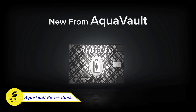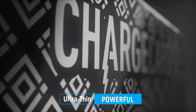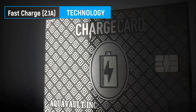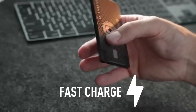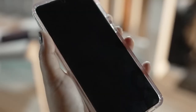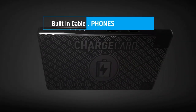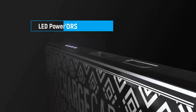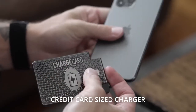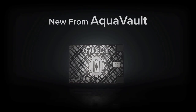AquaVault Charge Card — the credit card-sized portable phone charger that's as light as a feather and as powerful as ever. With a whopping 2,300 mAh 1.5A battery capacity, Charge Card delivers lightning-fast charging for all your favorite devices. It comes with USB-C and micro-USB cables, making it compatible with any device. The power indicator lights keep you informed of your charge card's battery. You don't need to carry multiple chargers around. Definitely you need to try this.